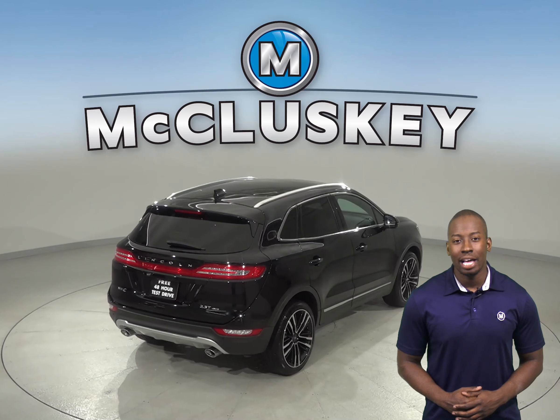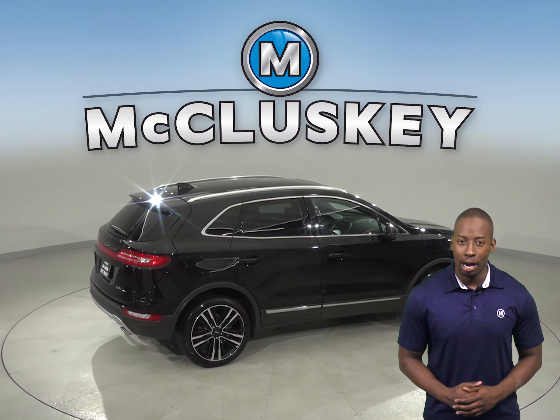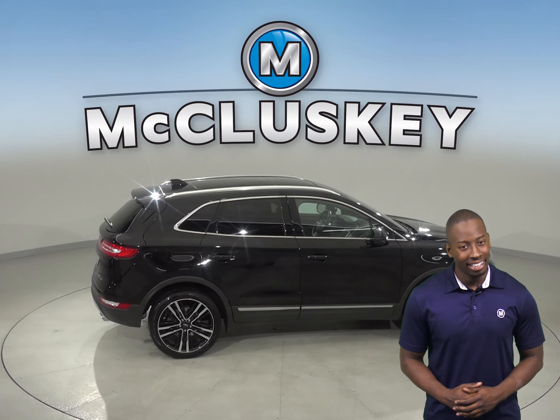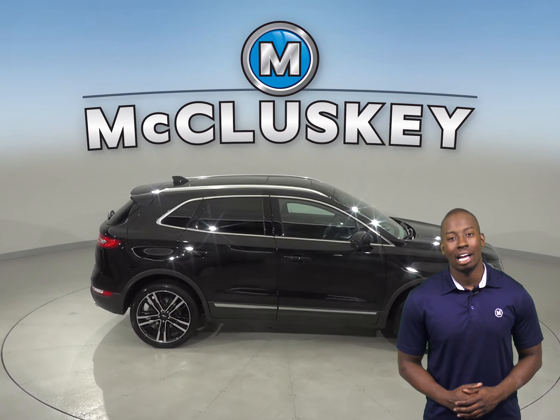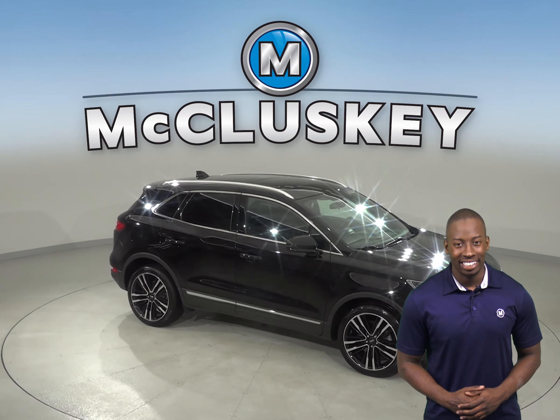Come on down and see what this 2017 Lincoln is all about with our free 48 hour test drive. Once you buy it, we will cover it with our free lifetime mechanical warranty for unlimited miles and unlimited years.